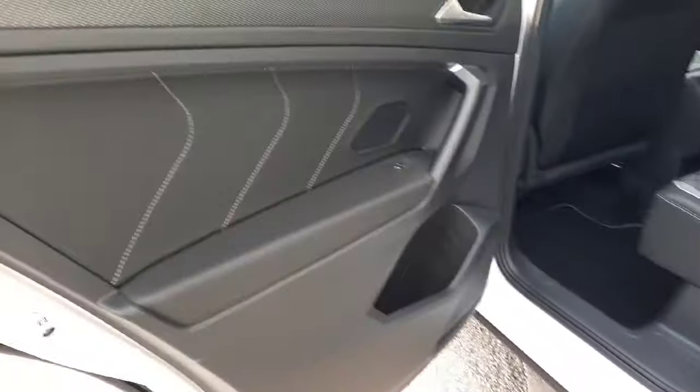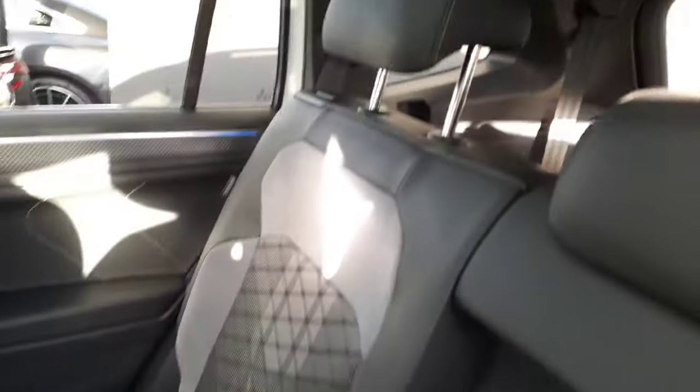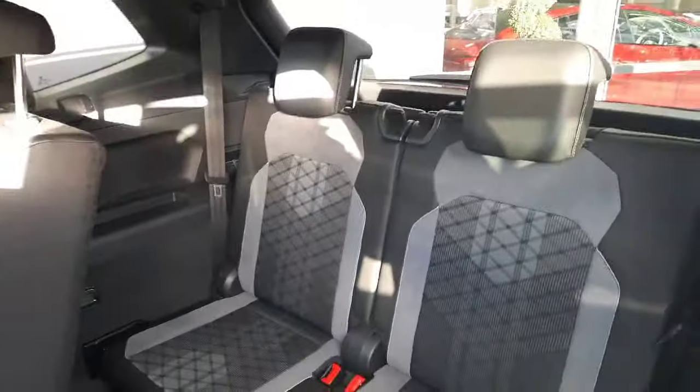This car has heated front seats into the back as well. You'll see it's set up for ISOFIX baby seats. We've also got a rear armrest with cup holders. You can control the climate in the back, and there are USB-C ports running throughout. You can also see the extra seats in the back.